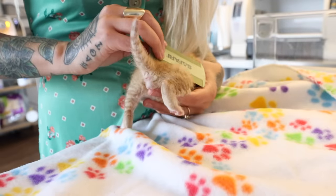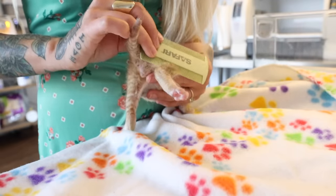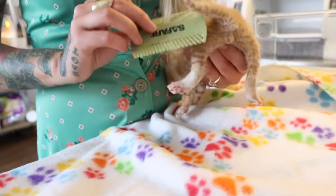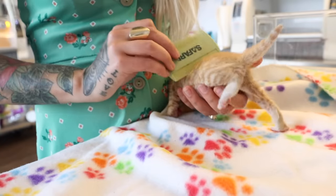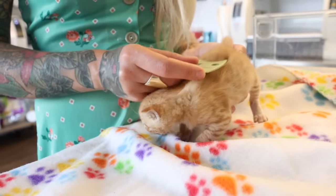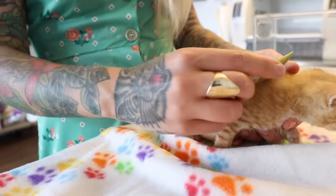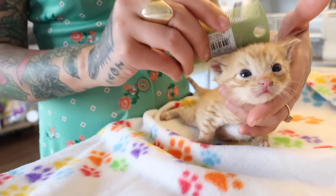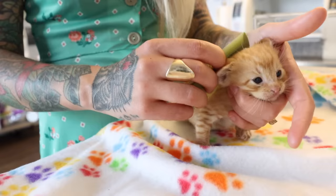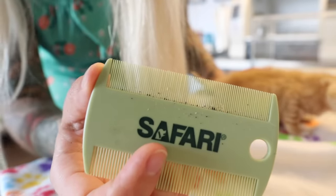Anytime I take in a new kitten I always comb through them with a flea comb to make sure I know if fleas are a concern. Fleas are a big problem for little kittens because fleas suck the kitten's blood and they don't have a lot of blood to spare, so when a kitten is left with an active flea infestation they can actually have fatal anemia — so we want to deal with these fleas right away. Even if you don't see a flea on your kitten, if you see flea dirt, those little suckers are hiding somewhere in there. Look at all that nasty flea dirt.